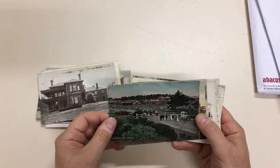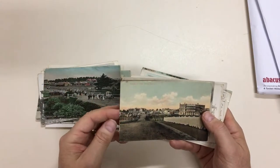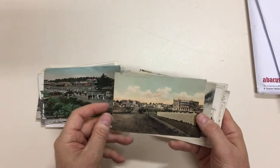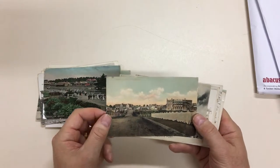Mordialic Bridge — rather an animated view. Northcote from North Fitzroy, so this would be going across the Merri Creek at Westgarth, I think.